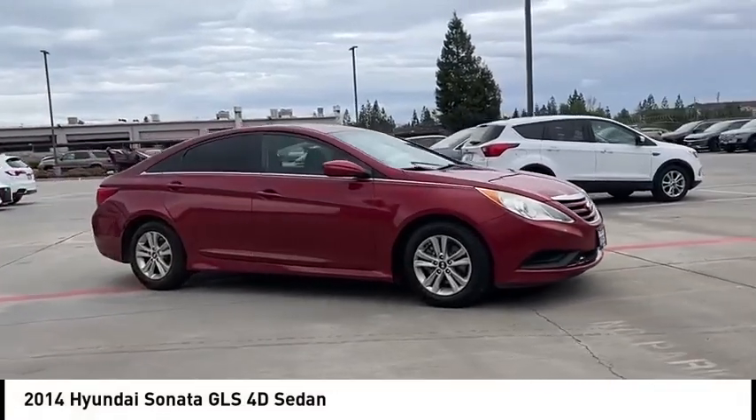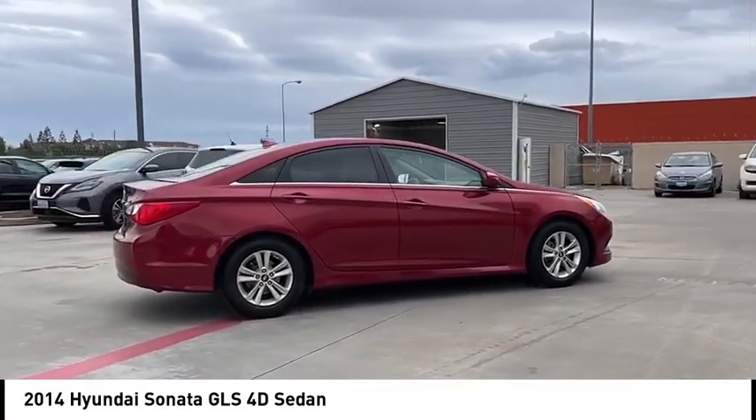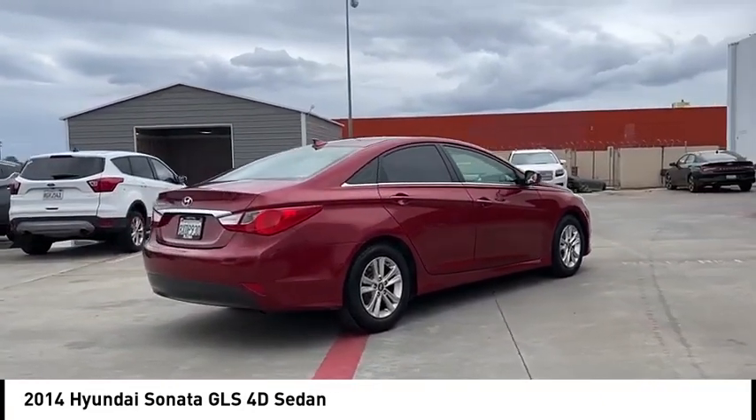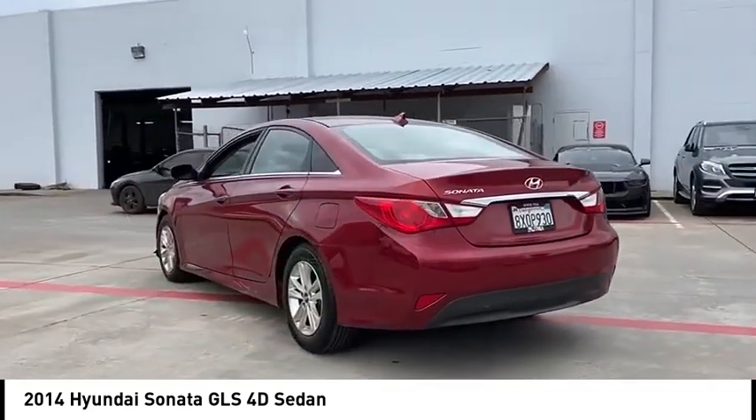Make a great choice today with the 2014 Sonata. The Sonata has a long list of technologically advanced interior features and options that make driving safer, more convenient, and much more fun.